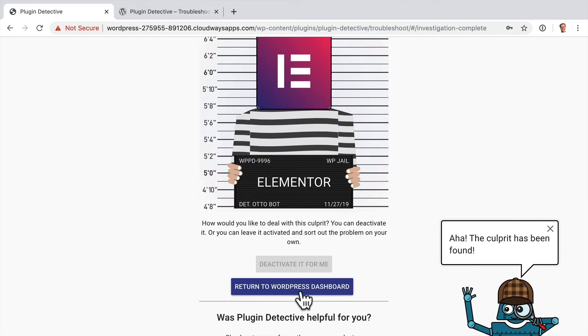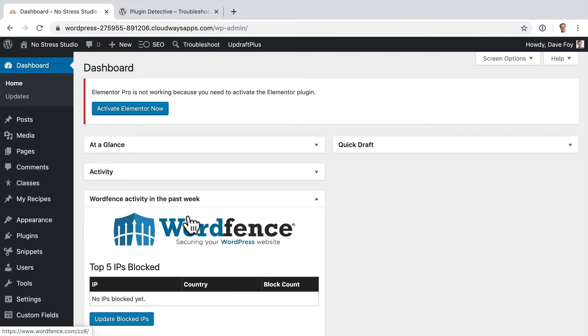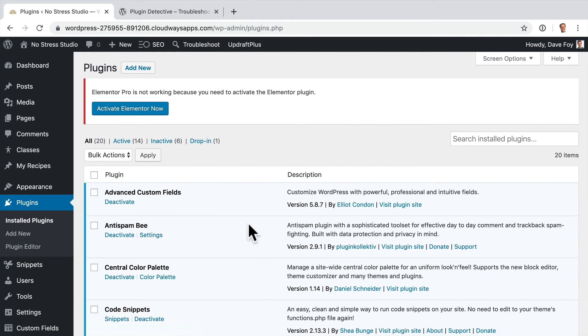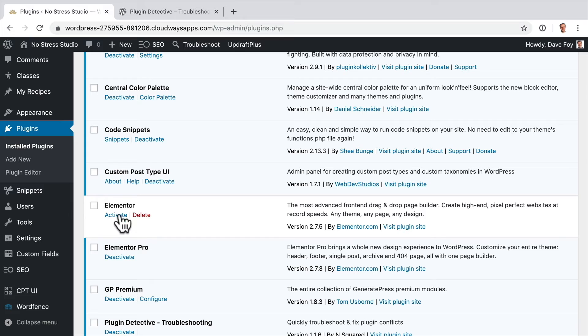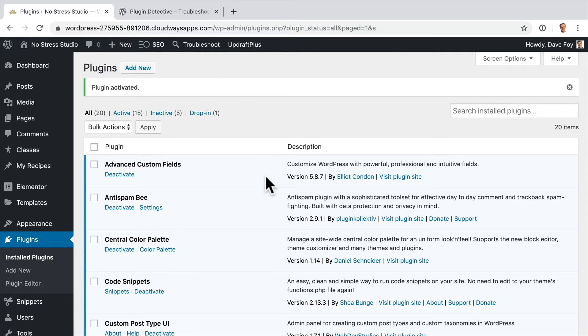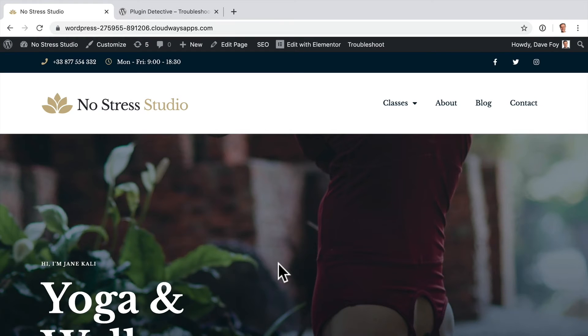Okay, click Return to WordPress Dashboard. Excellent. Now we can log in. Come to Plugins — all our plugins are now activated back again, apart from Elementor. So we know that Elementor has got a problem. Off screen now, I'm actually going to go back in and fix the code in the Elementor plugin that I broke on purpose. I've fixed that code. Let's activate Elementor again. And there we go — our site is back up and running. Let's have a look at the homepage. Excellent.